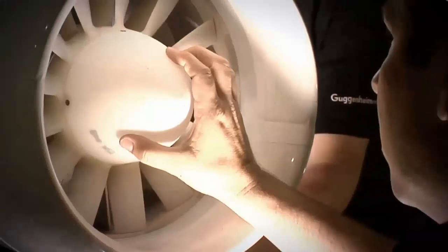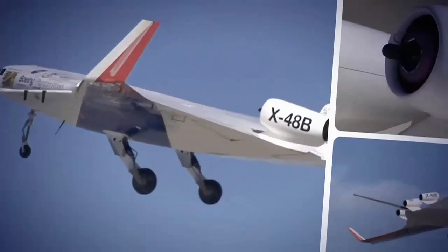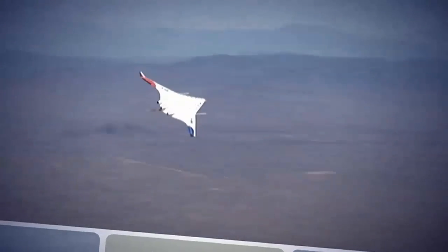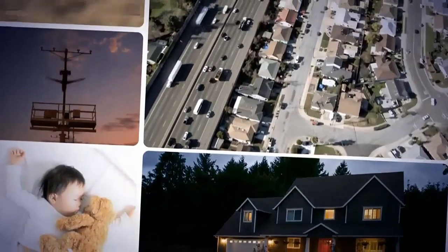Fuel burn compared to a conventional subsonic transport is 20% or more less. And with the engines above the fuselage, or above the center body, noise is shielded. It's estimated that the BWB is 50 decibels quieter around an airport than a conventional transport.